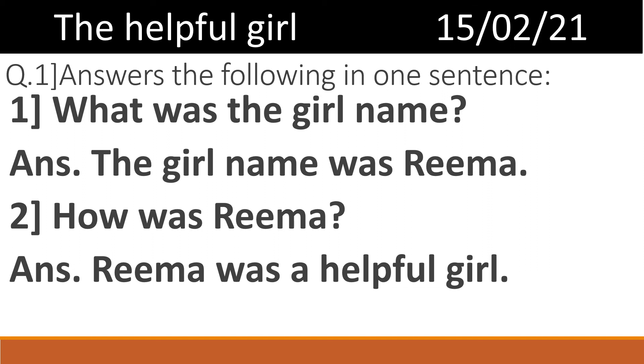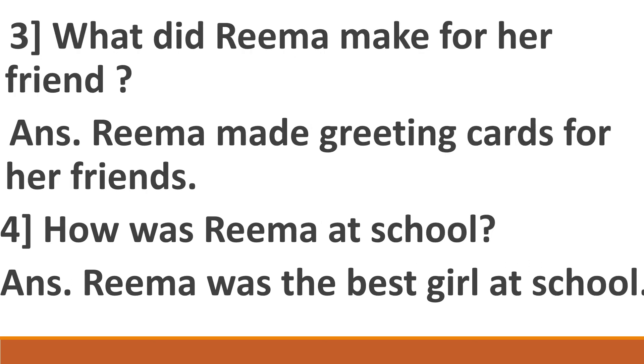Second: How was Rima? Answer: Rima was a helpful girl. Question number 3: What did Rima make for her friends? Answer: Rima made greeting cards for her friends. Question number 4: How was Rima at school? Answer: Rima was the best girl at school.